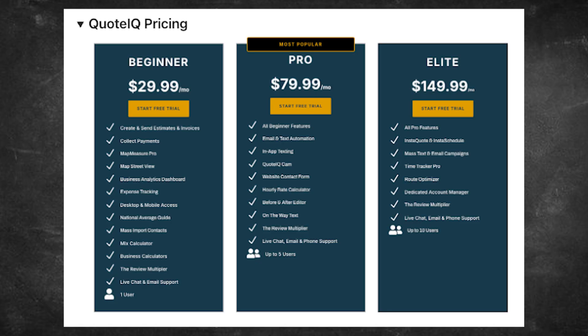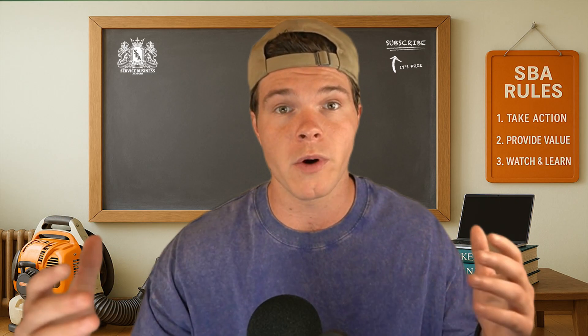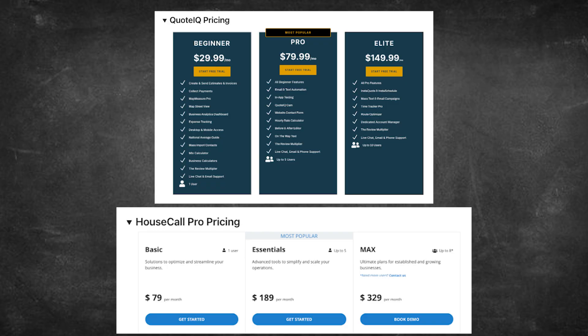Quote IQ flips that completely. Their top plan is $149 per month, flat. No per-user pricing, no jumping through tiers just to access core features. Whether it's just you and a helper or a whole crew of field techs, the price stays the same. And it includes everything — property measurements, review tools, InstaQuote and InstaSchedule, client hub, job and employee scheduling, and a ton of other features. This model is especially helpful for smaller businesses that are trying to grow, because it means you're not penalized for scaling.